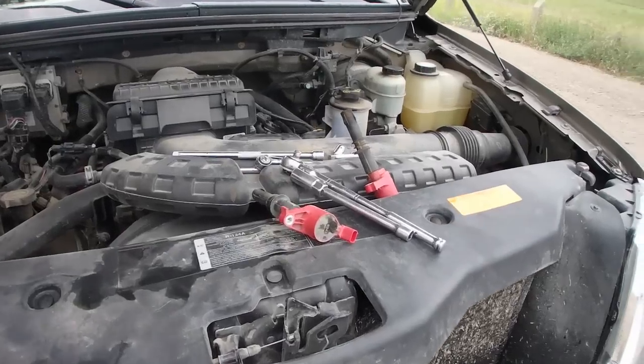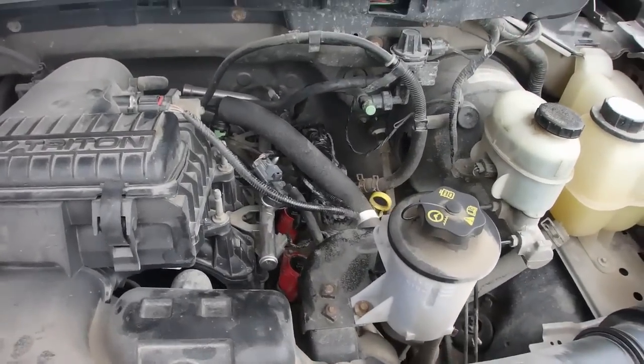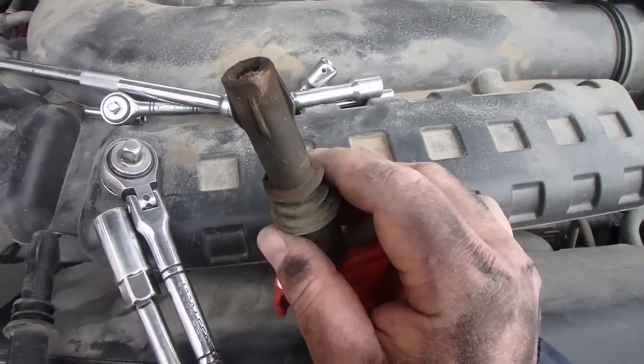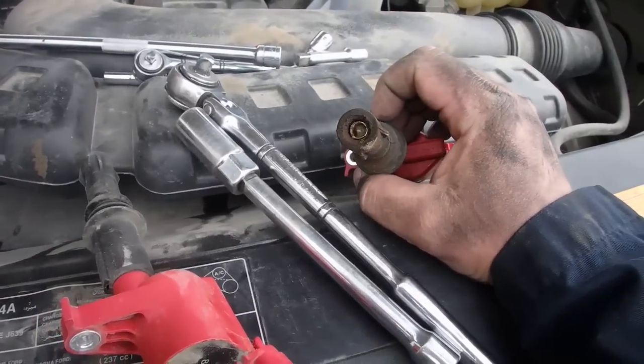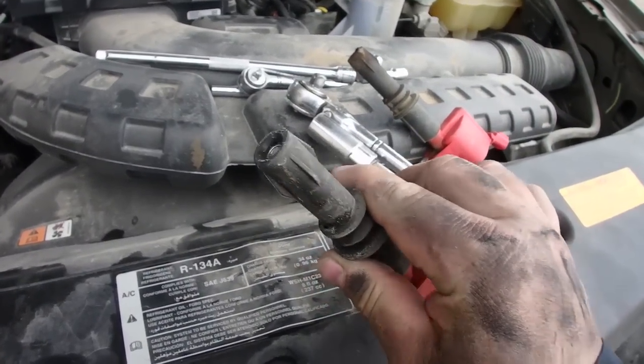The only reason I'm out at my truck today is because when I changed the spark plugs about a year and a half ago, I did have some experience with the spark plugs being loose. Now these engines are not supposed to have that issue, but I found two on this bank already. You can tell right here in this spark plug boot how it was misfiring or blowing through, where this one here was still good.